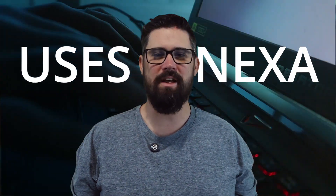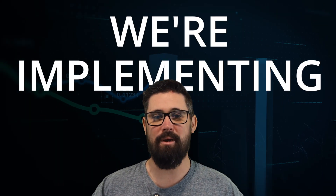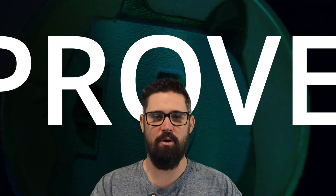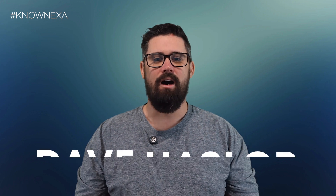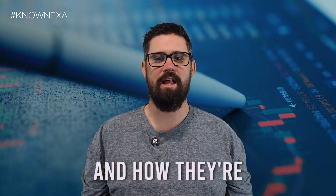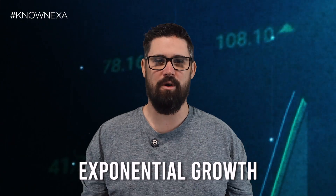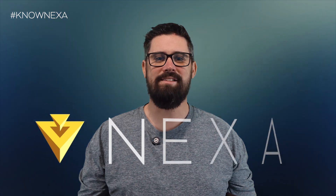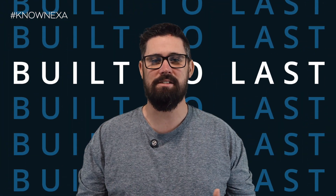Imagine a future where everyone around the world uses Nexa for daily transactions. This isn't just a dream — it's a carefully calculated plan we're implementing, built on a proven model. Welcome to episode two of the No Nexa series. I'm Dave, and today I'm going to talk to you about the tokenomics of Nexa and how they're strategically designed for utility and massive exponential growth. Let's dive into what makes Nexa unique and why our economic model is built to last.